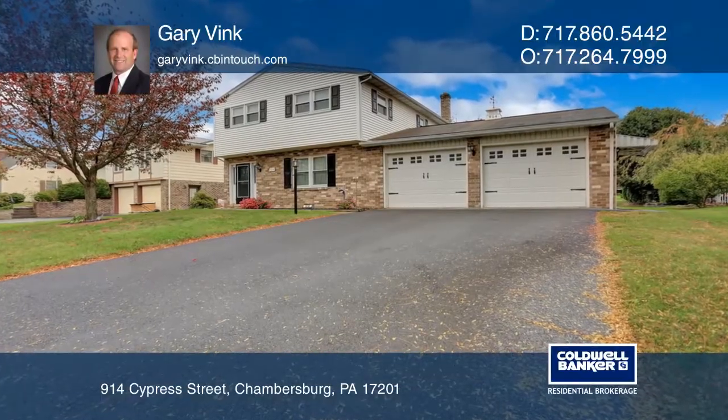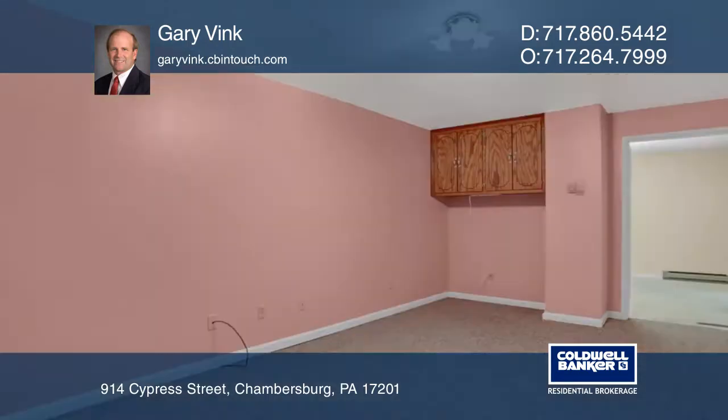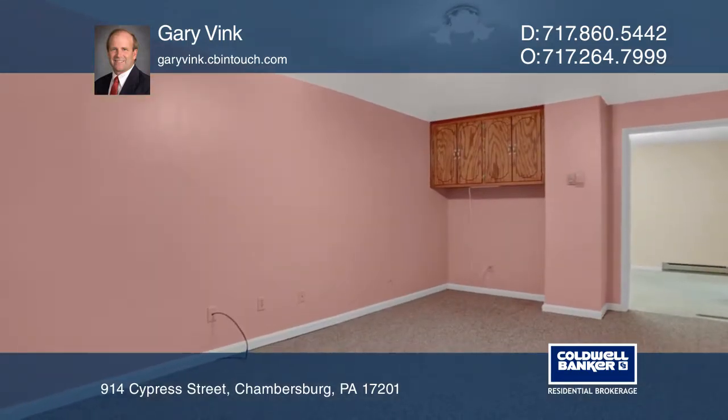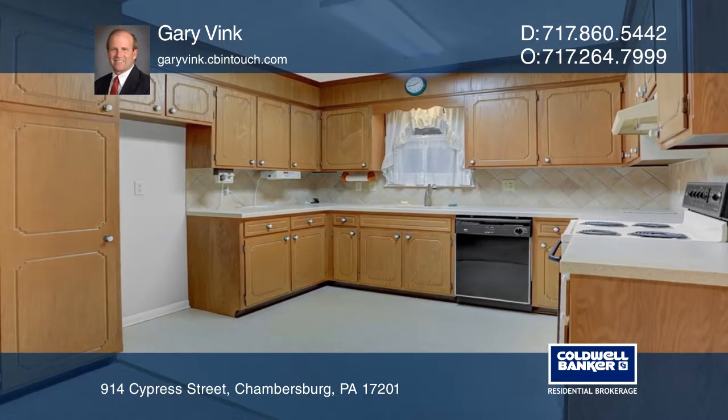This home sits in a quiet neighborhood tucked in the south end of Chambersburg. It boasts four bedrooms and two and one half baths, with one of the bedrooms being on the first floor. It's move-in ready and ideal for you to create future memories.